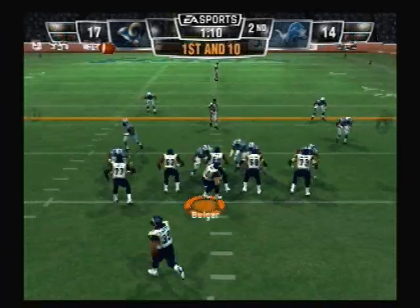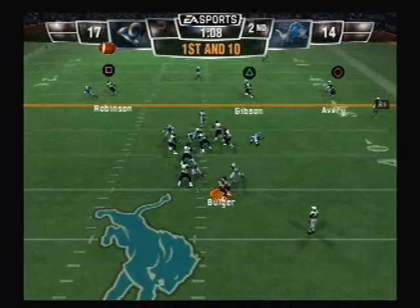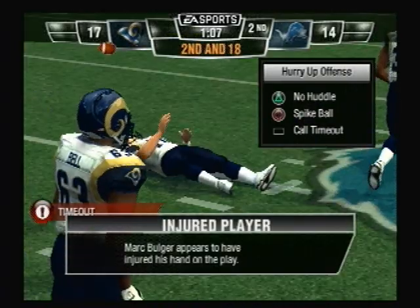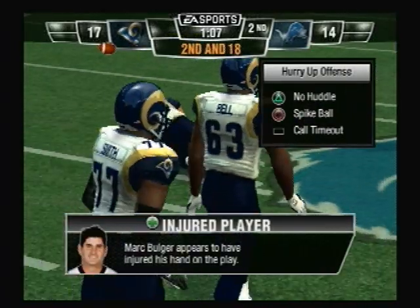Pass completed. They'll throw on first down — all kinds of pressure. He's sacked. Bulger seems to be a little shaken up on that play.